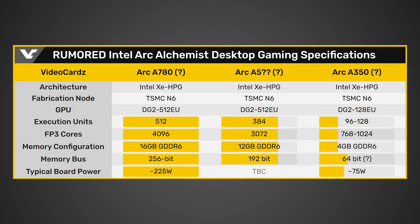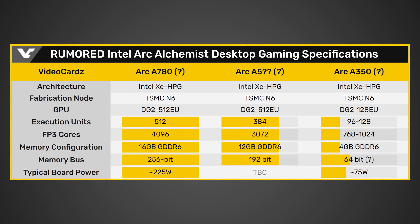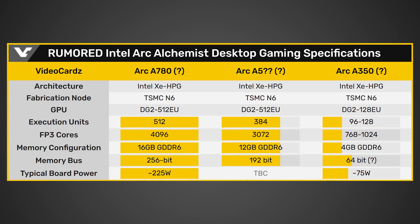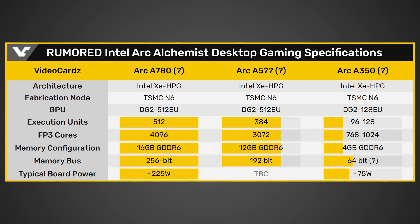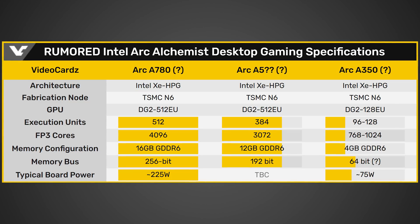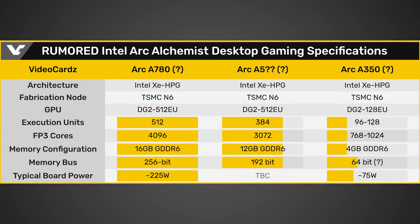The three video cards likely to be released are the A7080 with 512 execution units, giving 4096 FP32 cores, 16 gigabytes of G6 on a 256-bit bus, and 225 watts typical board power. The next is an Arc A5-something with 384 execution units for 3072 shaders, 12 gigabytes of G6 on a 192-bit bus. The entry-level card will have 96 to 128 execution units for 768 to 1024 shaders, 4 gigabytes of G6 on a 64-bit bus, and approximately 75 watts typical board power.